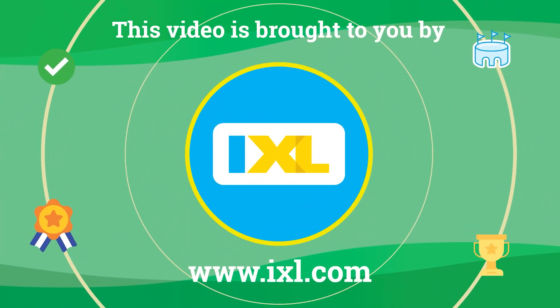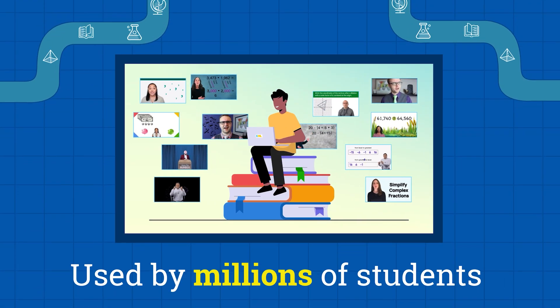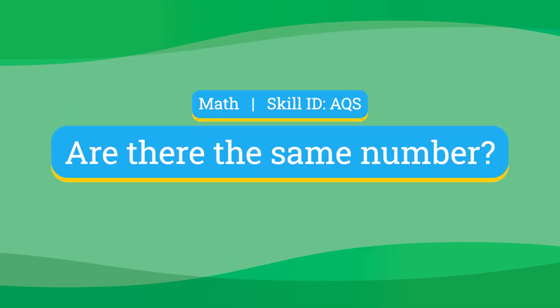This video is brought to you by iXL, used by millions of students worldwide to get ahead in math, English, and more.